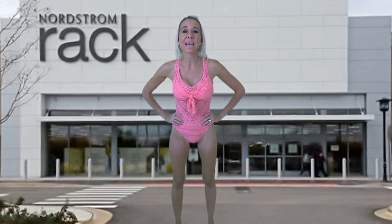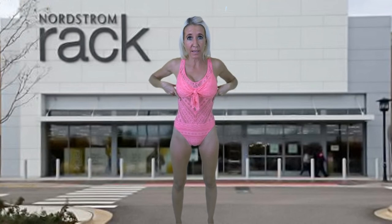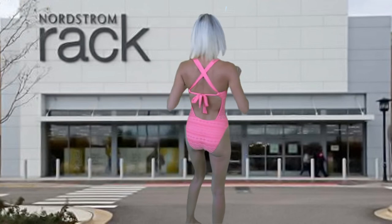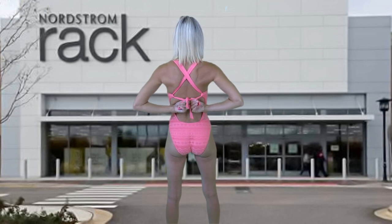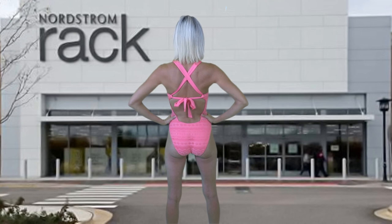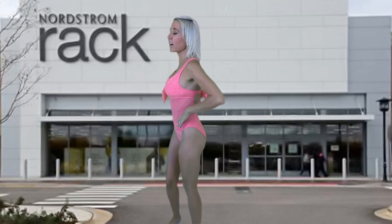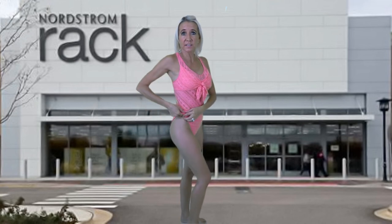This bathing suit is made by Becca Swim. The original price is $128; you can buy it from Nordstrom Rack for only $30. This salmon pink bathing suit has a liner in the top and bottom areas, but the middle area has just a mesh covering so you can see through to your skin just a little bit. It has a little tie piece as an added design, and the back comes together with one tie which makes it very easy to adjust the straps along with the middle for a secure fit. It has high-cut legs, which I really love.